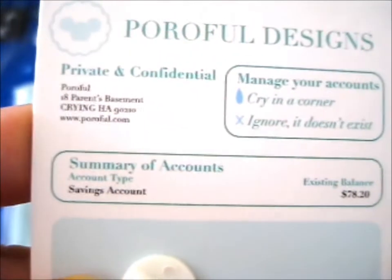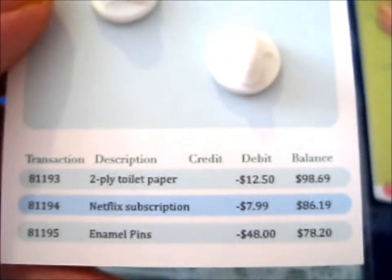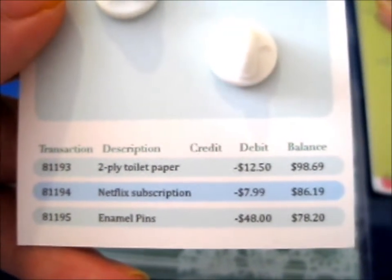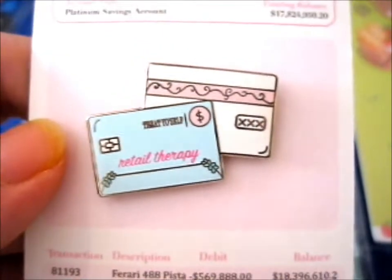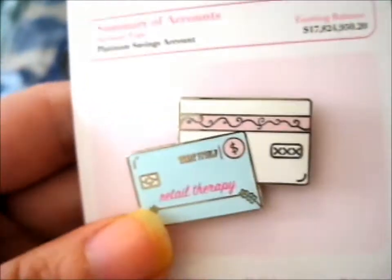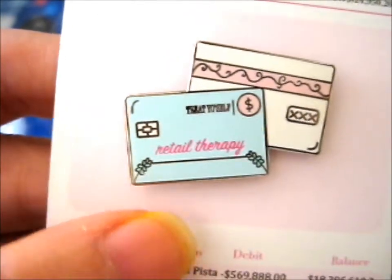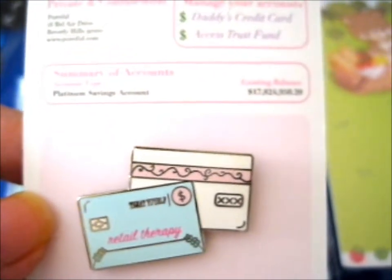It's got 'parent's basement, crying' — this thing is so amusing. It is retail therapy, treat yourself. There was the other version which I'm guessing you'd put facing up, which says 'student loans,' but I don't want that to remind myself. I quite like this side, though it does really apply to student loans as well.